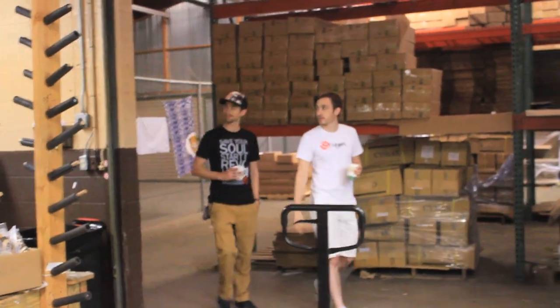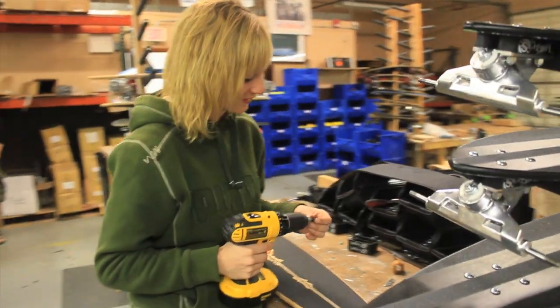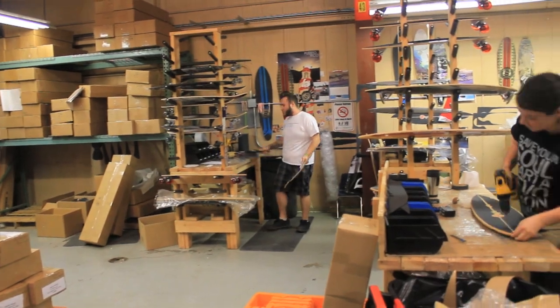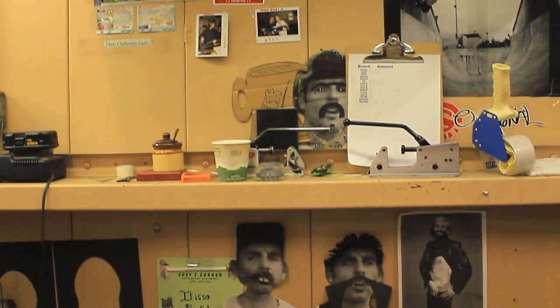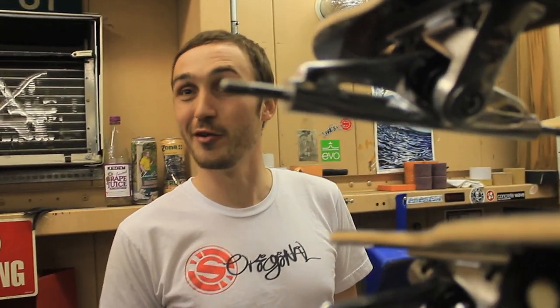Now we're kind of coming into the build room. You can see we've got lots of stuff everywhere, which is kind of how it happens when you're not necessarily professional business people — you're skateboarders. Everybody's got their own vibe and we're really into that, so a lot of the guys decorate their stations however they want to. That's what all this junk is.